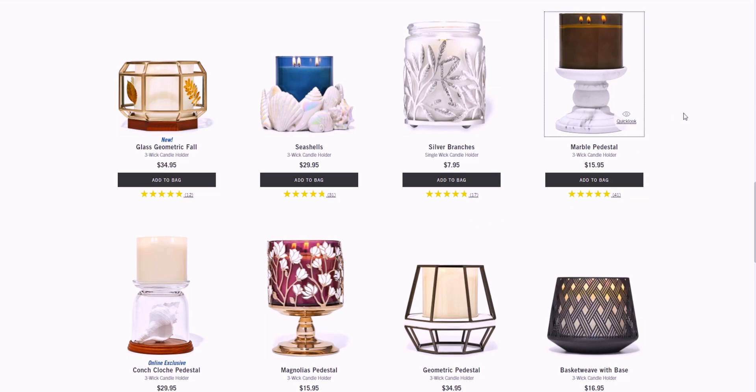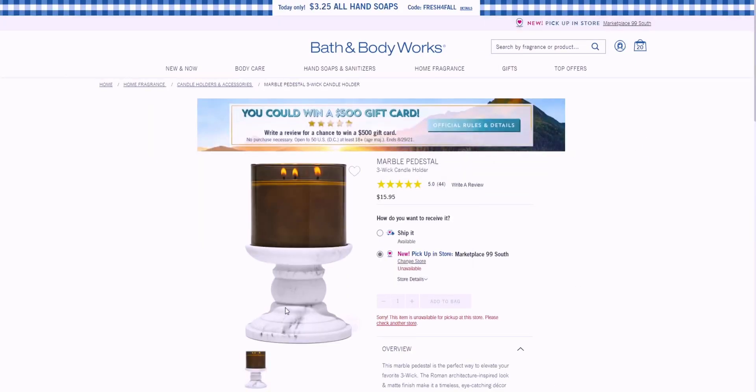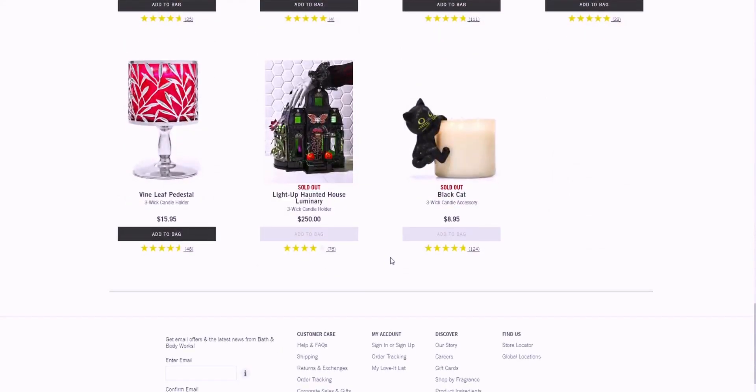I have this marble pedestal — it's super heavy and I cannot believe it's only $15.95. It's actually made of marble, which is amazing. There's also the beautiful light-up haunted house luminary.